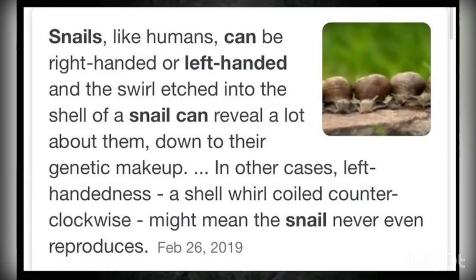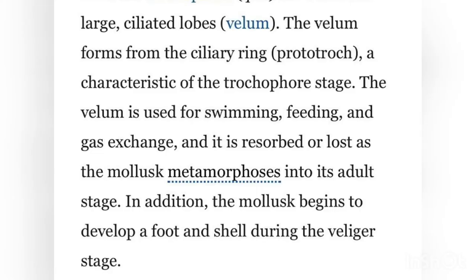The first interesting thing to note is that snails, like humans, can be right or left-handed. The swirl etched into a snail can reveal a lot, right down to their genetic makeup. In fact, snails can't be ambidextrous because they only have one appendage. Interestingly, what determines whether or not a snail is left or right-handed?